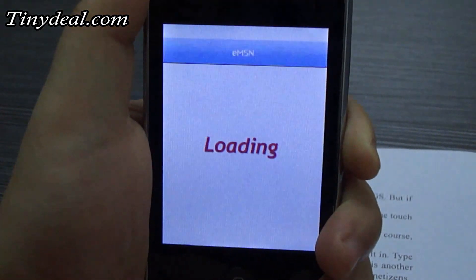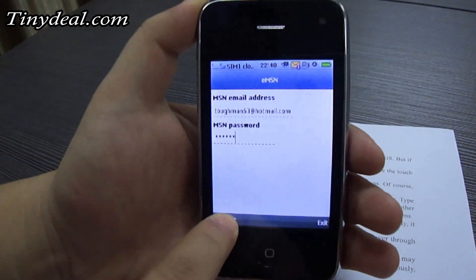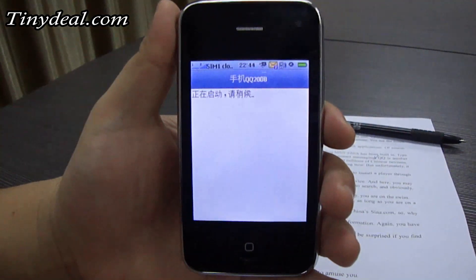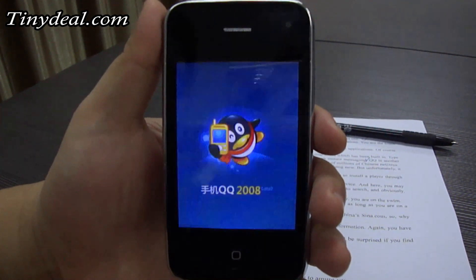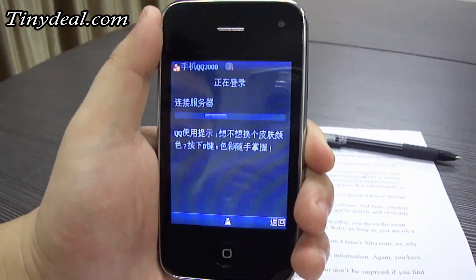You can use Java to install many apps, including MSN which has been built in. Type in your email address and password and you start instant messaging. QQ is another type of IM software like MSN. It is used by hundreds of millions of Chinese netizens.